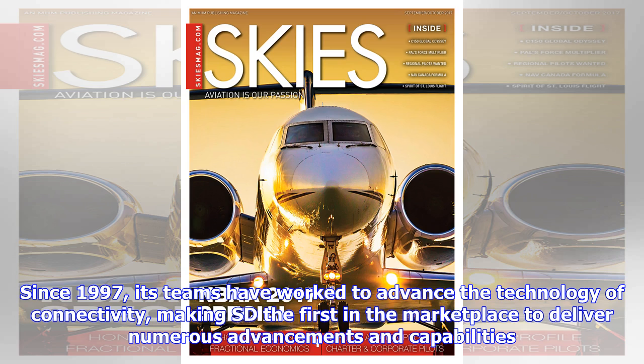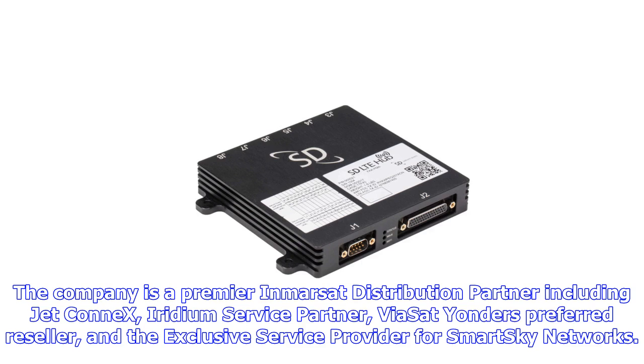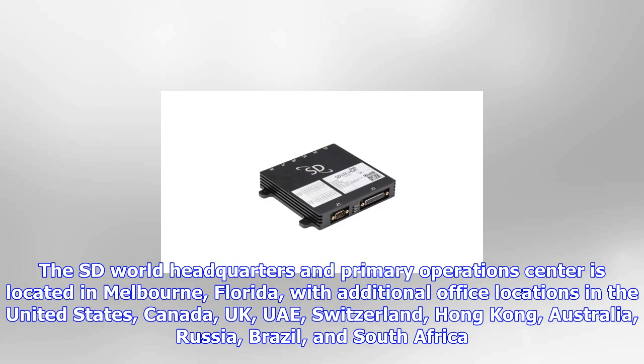Satcom Direct is a technology innovator. Since 1997, its teams have worked to advance the technology of connectivity, making Satcom Direct the first in the marketplace to deliver numerous advancements in capabilities. The company is a premier Inmarsat distribution partner including JetConneX, Iridium Service Partner, ViaSat Yonder's preferred reseller, and the exclusive service provider for SmartSky Networks.